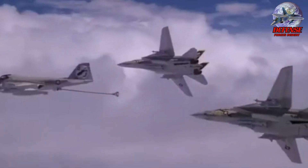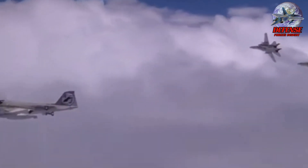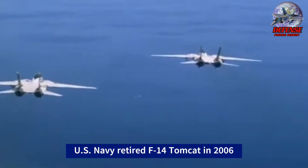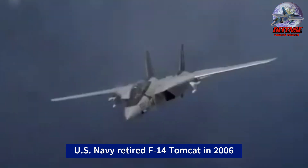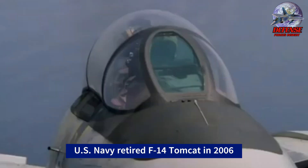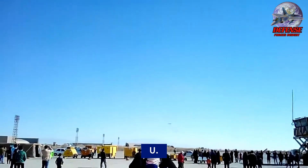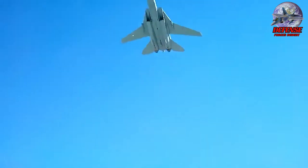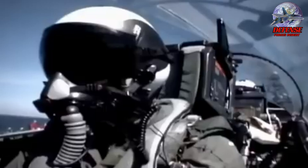The reason the Tomcat became a cinematic star was its unique, macho naval fighter profile with a large radar, and the capacity to carry everything from recon pods to long-range missiles and eventually smart bombs. The U.S. Navy eventually retired the Tomcat in 2006 after it reached the limits of its roughly 1960s design. However, Iran continued to operate the type in spite of sanctions.